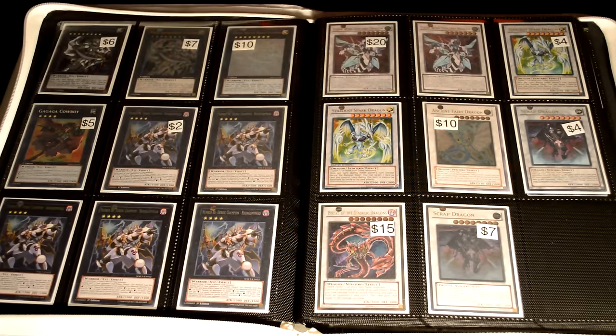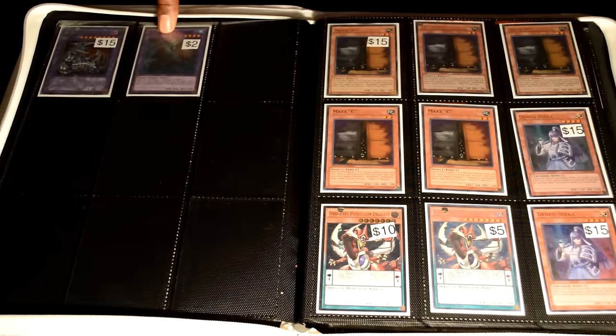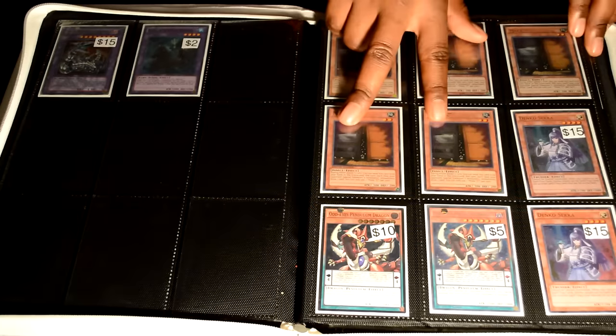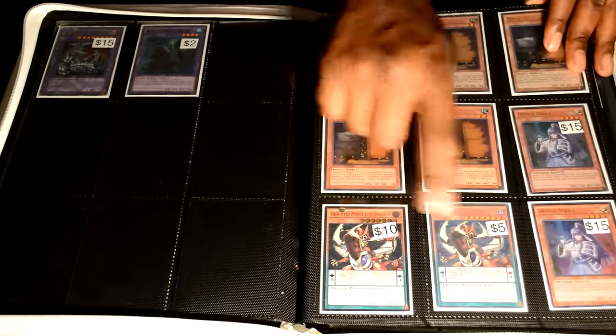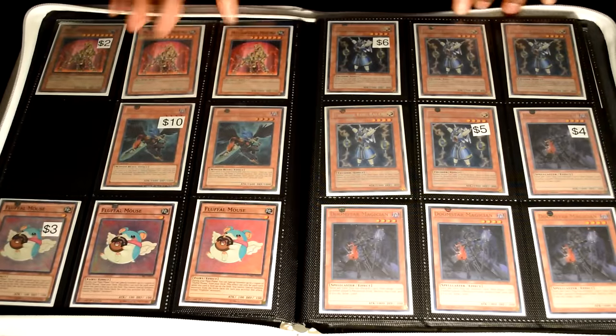We have Clear Wing Synchro and Stardust Spark Dragon which is ultra rare, Scrap Dragon which is ultimate rare. On-camera tech which is ultra. Elder Entity N'tss — these three Mekks up top are ultra rare, the two bottom are super rare. The Denko Sekkas are from the original set. Odd Eyes Pendulum is ultimate rare and Odd Eyes Pendulum secret rare.